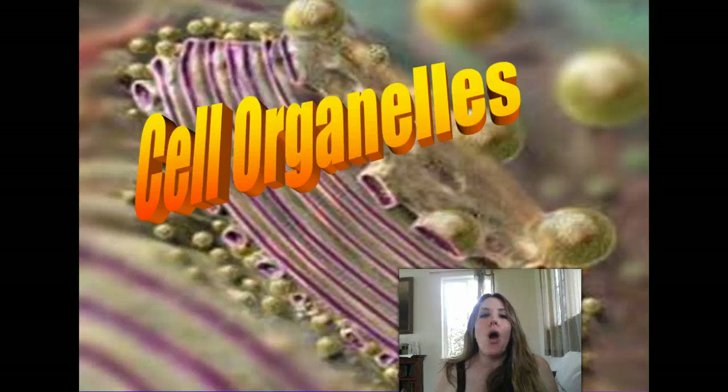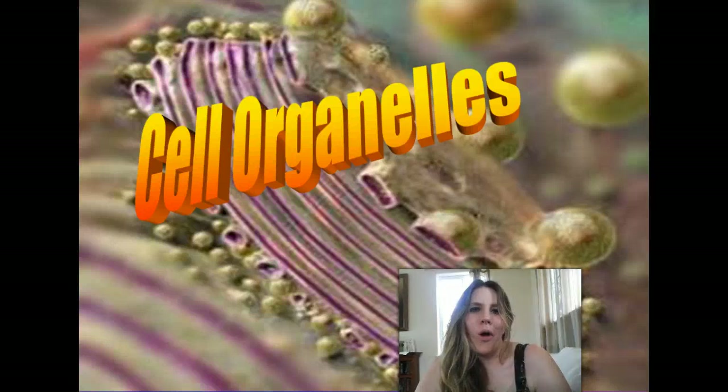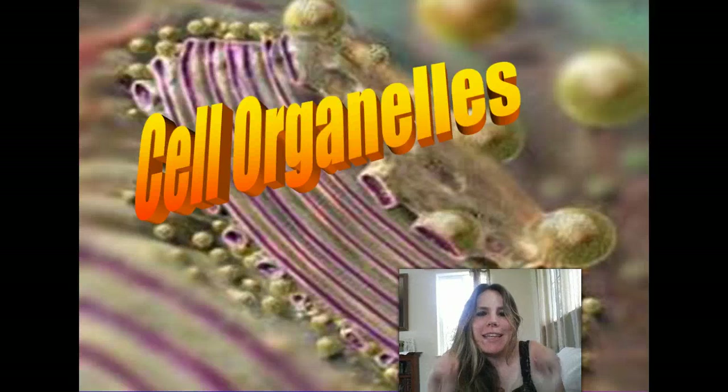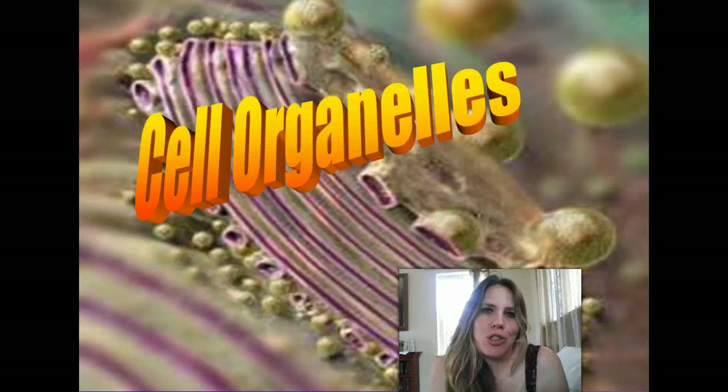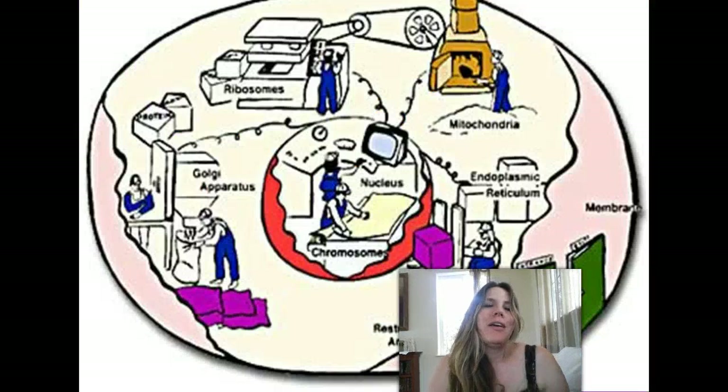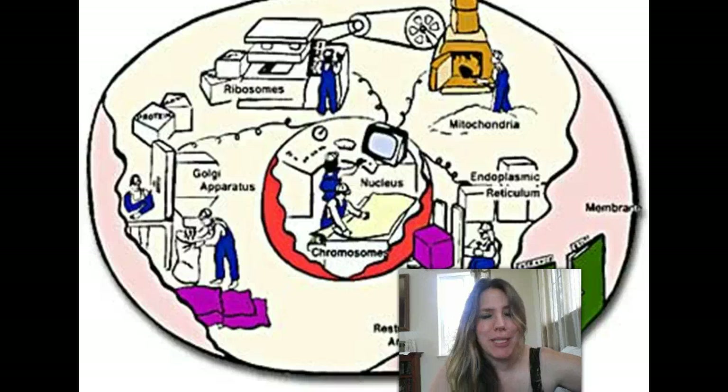So now we're going to go over the cellular organelles. Let's get into the nitty-gritty. In the background on the slide here you can see a beautiful Golgi apparatus, computer-generated of course. We're going to get into what the Golgi apparatus and the rest of these organelles are all about. One way you can think of a cell — because as I mentioned, it's a busy, busy place — you can kind of think of it as a factory.